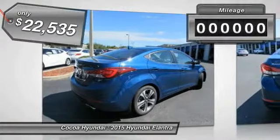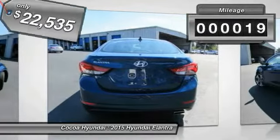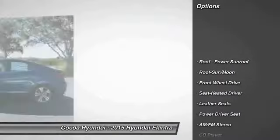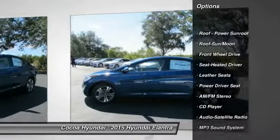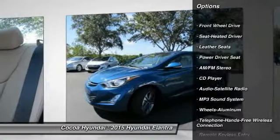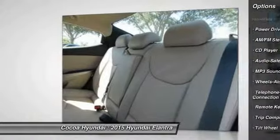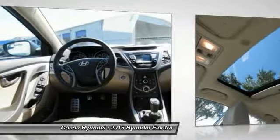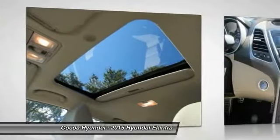This vehicle has less than 100 miles. Here are some of this vehicle's great options: Anti-Lock Braking System, Traction Control, Bluetooth Wireless Data Link for Hands-Free Phone, Air Conditioning, Power Steering, Aluminum Wheels, Cruise Control, AM-FM Stereo Radio, FWD, Rear Defrost.